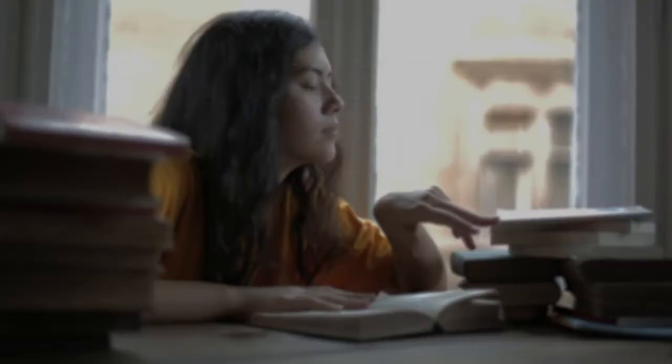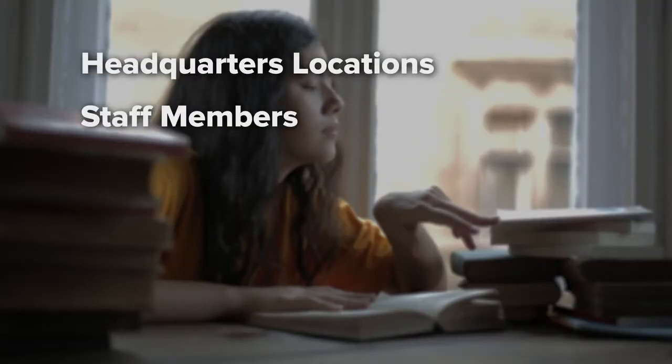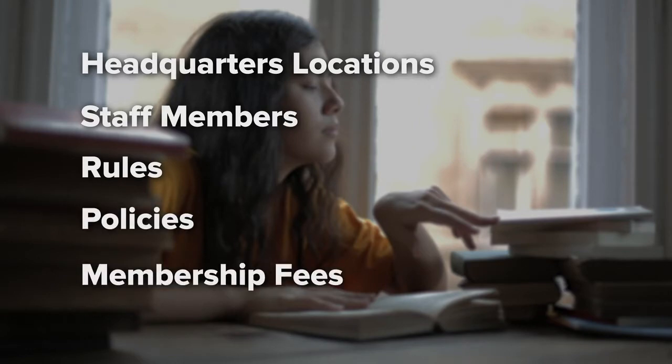Check their website: You should always check out the website of an honor society to make sure they're legitimate. Reputable honor societies will always have additional information on their site, including headquarters locations, staff members, rules, policies, and membership fees. You should also check their website to make sure they're a recognized nonprofit company. Typically, if it's a good society to join, they'll have a foundation or scholarship program available to their members and students.